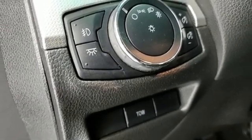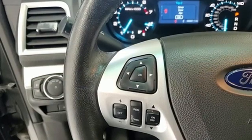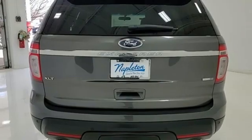New Car Test Drive writes: for many years, the Ford Explorer has been one of the best-selling SUVs in the market, a capable tow vehicle and off-roader. The Explorer also offers the generous interior space, comfort features, and safety technologies necessary for day-to-day tasks.